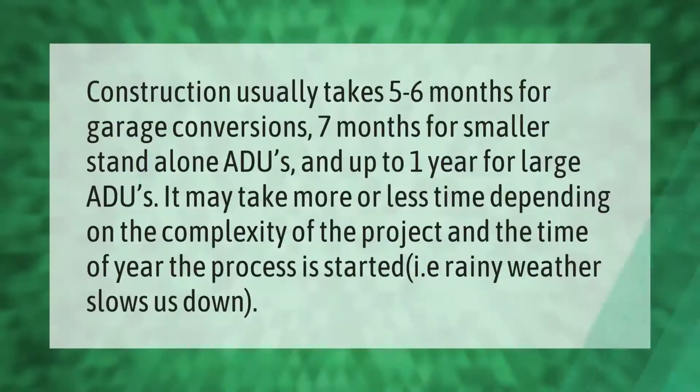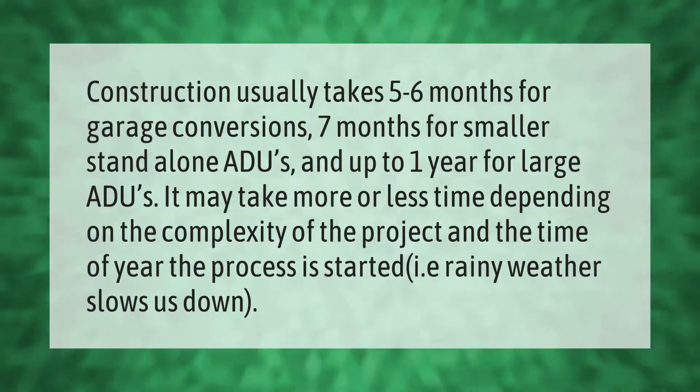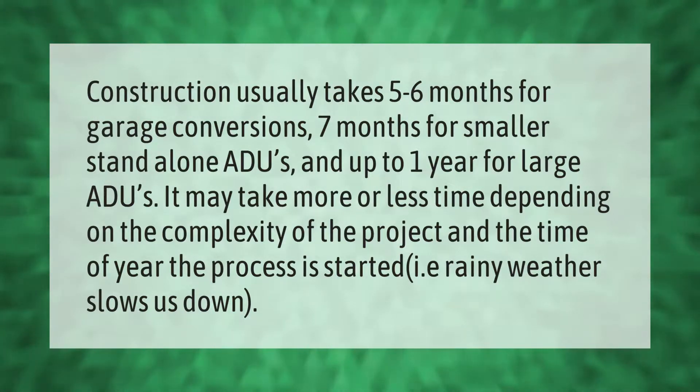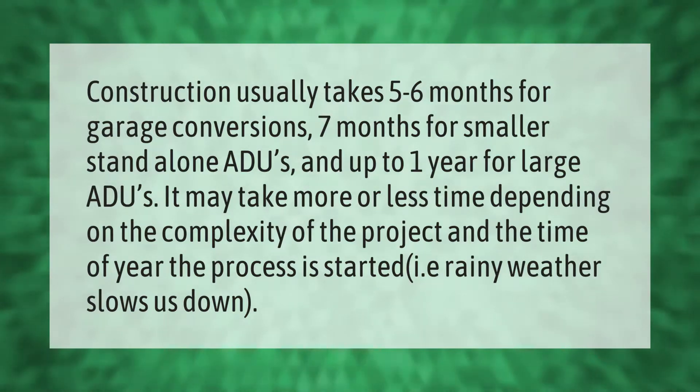Construction usually takes five to six months for garage conversions, seven months for smaller standalone ADUs, and up to one year for large ADUs. It may take more or less time depending on the complexity of the project and the time of year the process is started — for example, rainy weather slows things down.